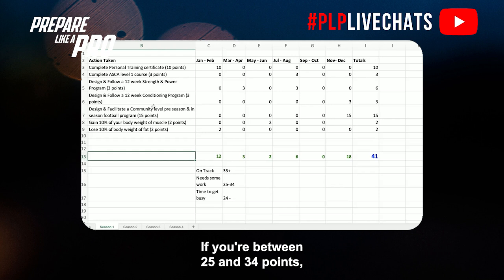If you're between 25 and 34 points, you need some work — you're falling behind and you'll be playing catch-up later. And if you're less than 24 points, it's time to get busy, because if you just keep going down that road, you won't even make the interview stage, let alone land a job.